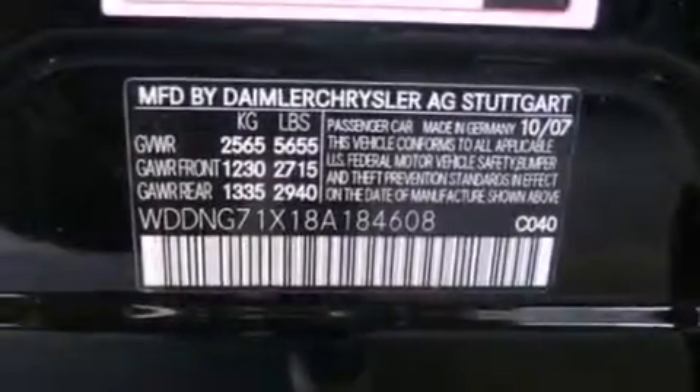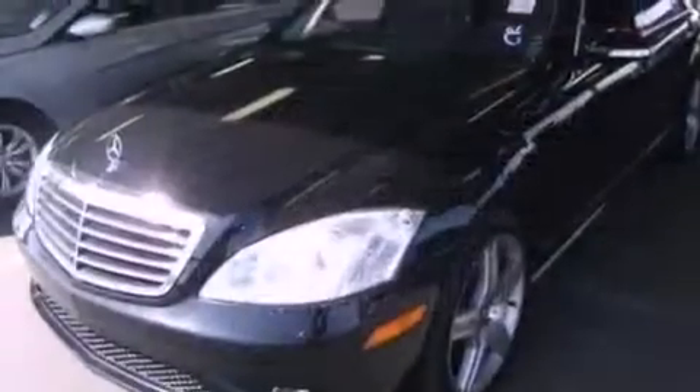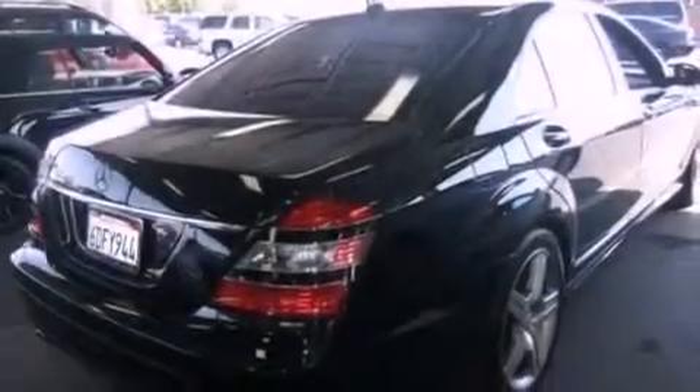The following features are also included: air conditioning with automatic climate control, cruise control, an auto dimming rear view mirror, a leather wrapped steering wheel, front and rear floor mats, rear fog lamps, tinted glass, stability control, and a rear window defroster.